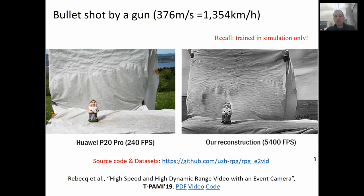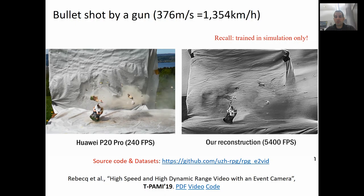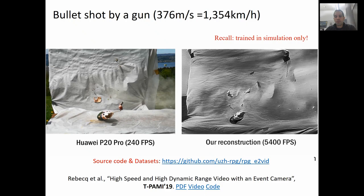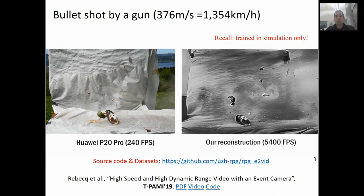In this video, you can appreciate the outstanding high-temporal resolution of the event camera in the task of high-speed image reconstruction. On the left, you see the standard video stream recorded by a Huawei phone, while on the right, the video reconstructed by our network using only events at a frame rate of over 5000 fps. To challenge the event camera, we shot a bullet at a small puppet from a rifle — the bullet travels at 1300 km per hour. Notice the high quality and high temporal resolution of the reconstruction. The maximum frame rate achievable is limited only by the temporal resolution and the refractory period of the event camera. Here we used a Samsung Generation 3 event camera, so we could reconstruct frames up to 10,000 Hz.